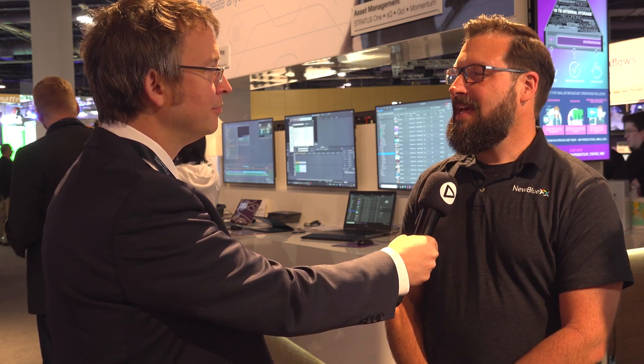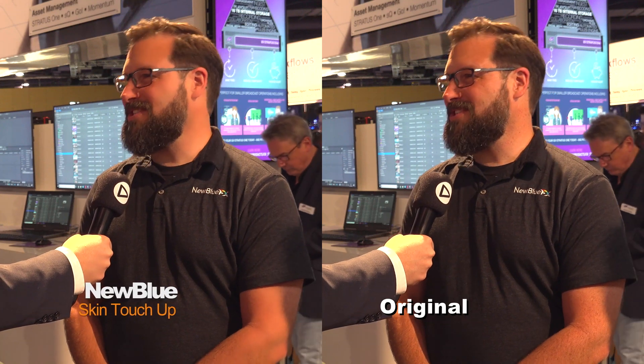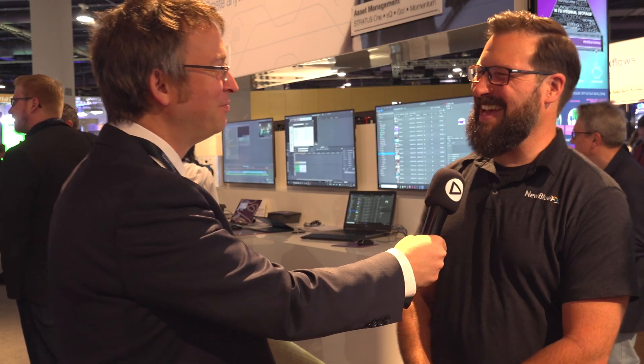Skin Touch is another powerful tool. It does a color mask and smoothing all in one plugin. Glasses, eyes, and earrings all stay intact, but the skin gets smoothed, really enhancing the production value. It's an easy way to apply digital makeup — the software handles it automatically.